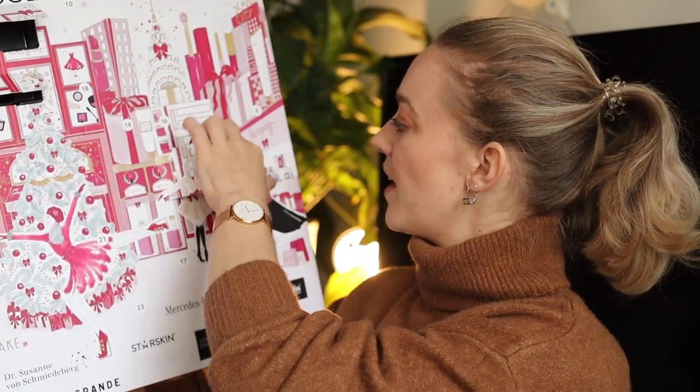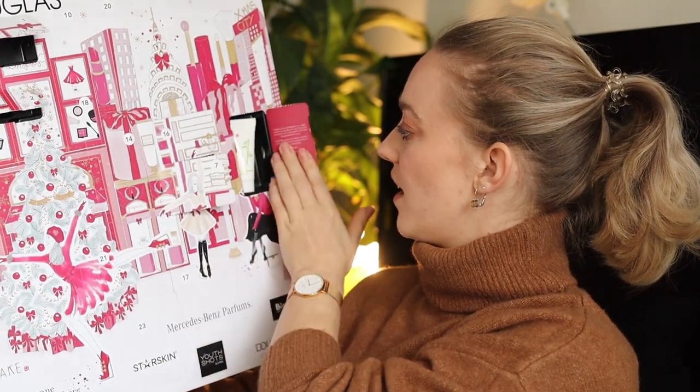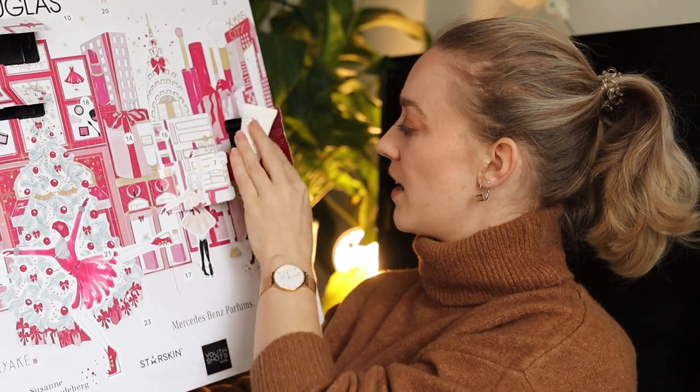Door number eight is all the way up here — this is from Anayake. This is a bamboo mask hydration — I think it's an overnight mask and this is a very generous size, 15 ml, so you can use it a couple of times. I really like to take this with me during traveling because my skin always gets very dry when I travel, whether it's a car or a plane.